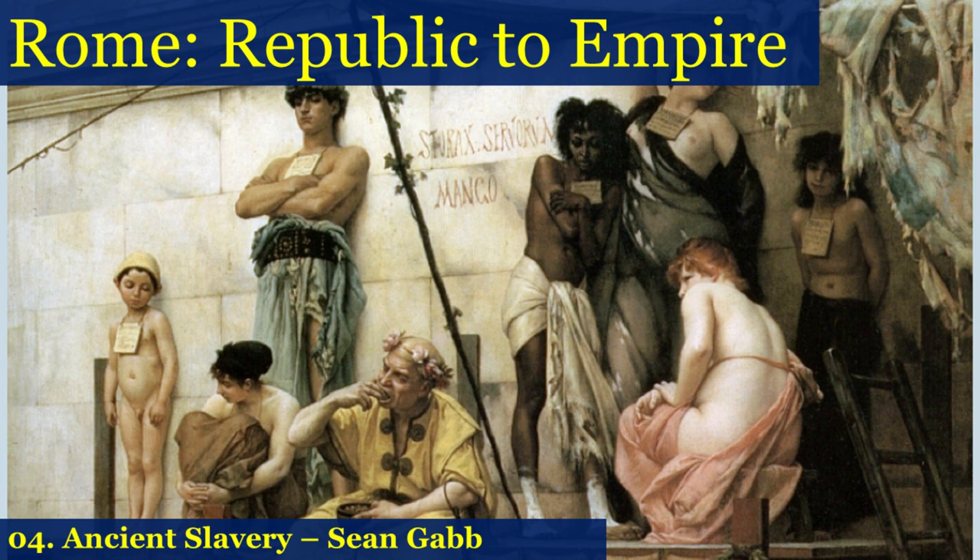Welcome to the fourth session of this series on Rome: Republic to Empire. This week I want to talk about the institution of slavery in the Roman Empire. The cover picture is by Gustave Boulanger, a Roman slave market from the 19th century — a French painting. French artists portraying events in the Roman Empire quite often enjoyed a certain emphasis on flesh.